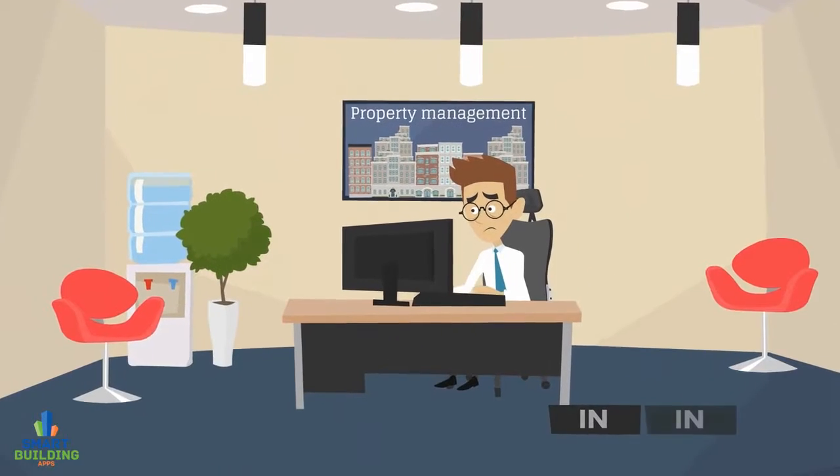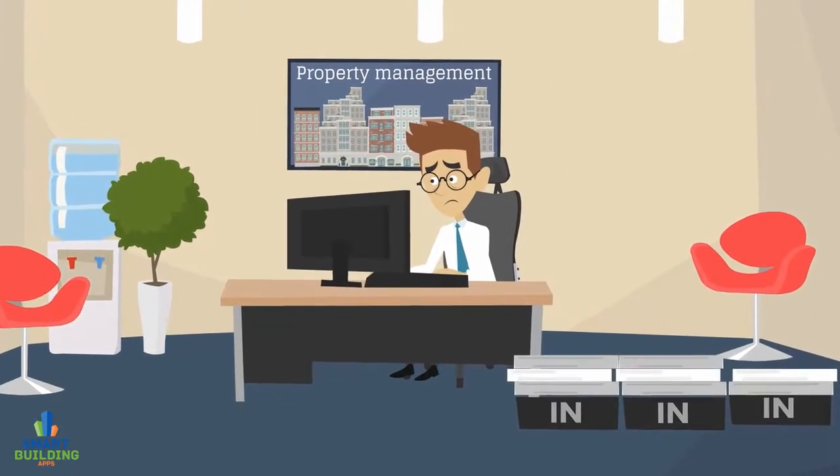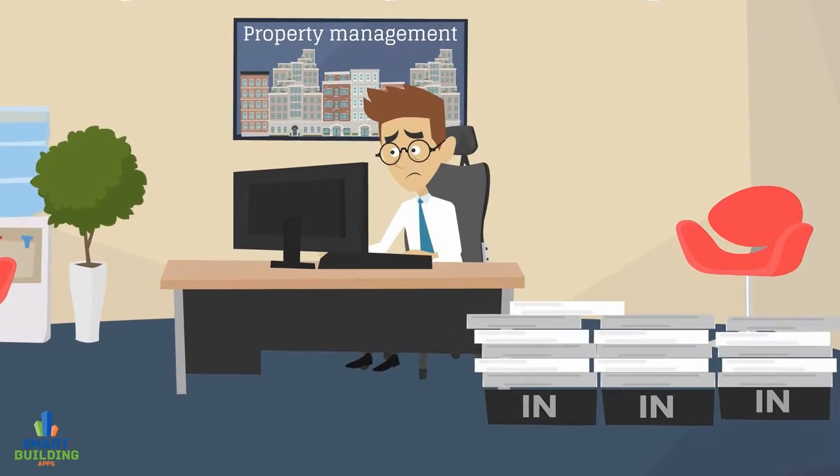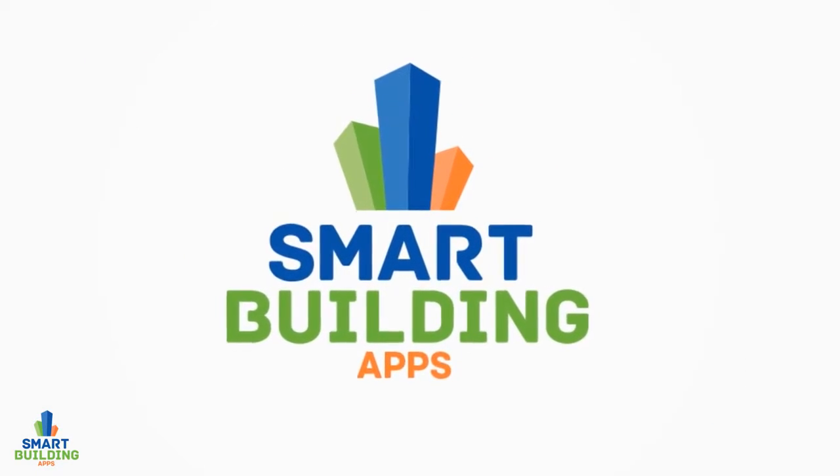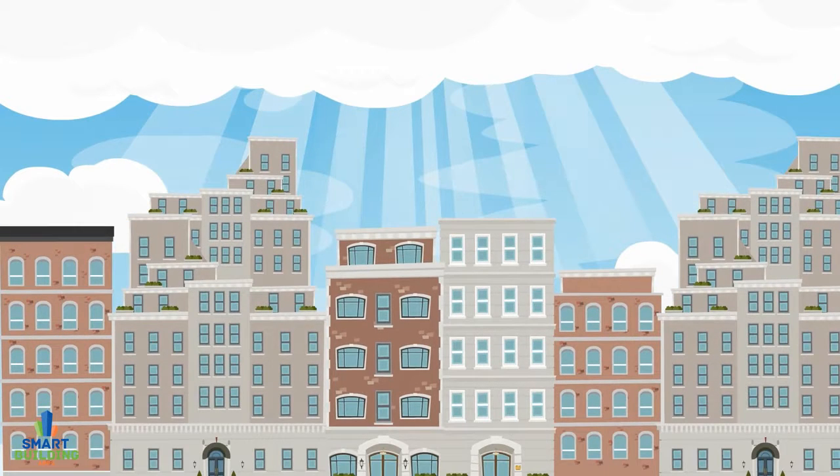Are you a frustrated property manager? Are you constantly bogged down with paperwork, unhappy residents and poor time management? Smart Building Apps presents our Smart Building Software System, the simplest way to manage your properties.